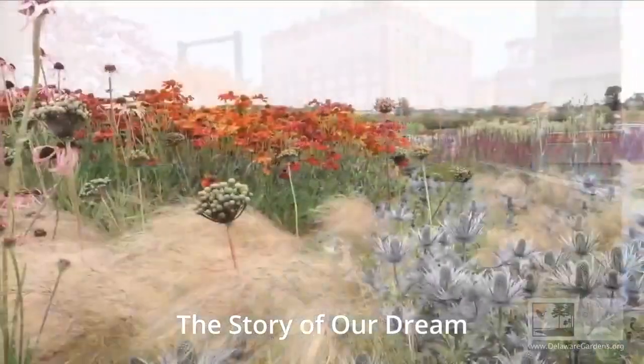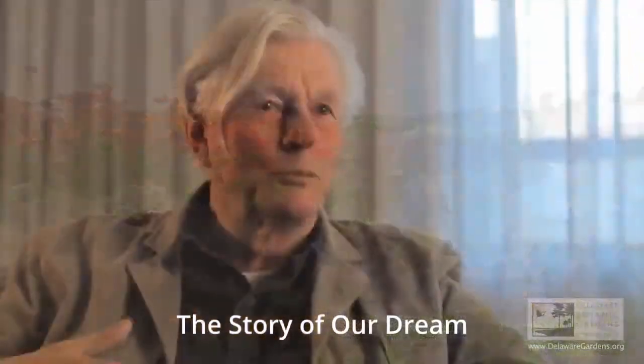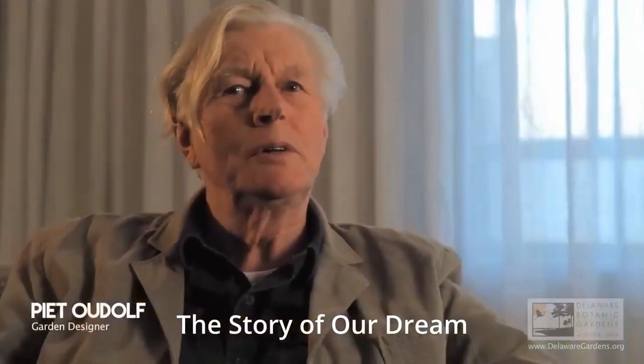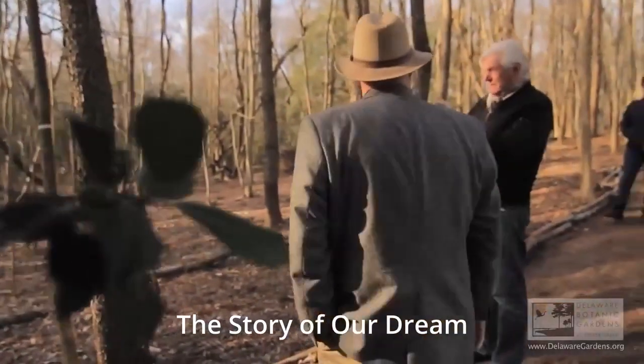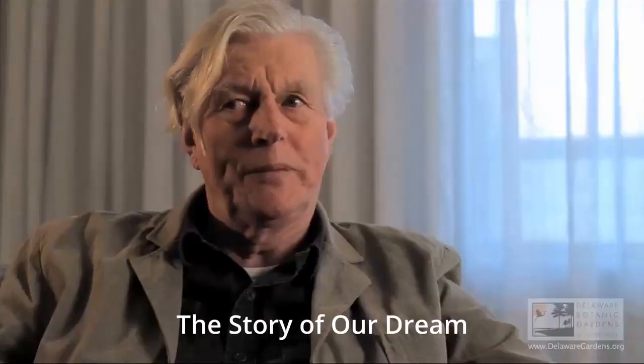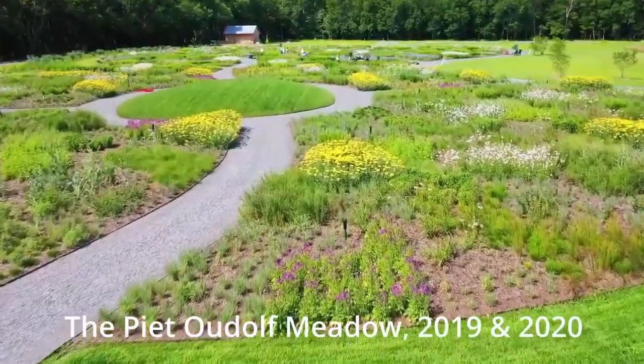We feel the beauty of plants. We put it together in a way that is even more beautiful, and then we try to share it with other people and to take them in to create this sort of movement or liking of gardens.